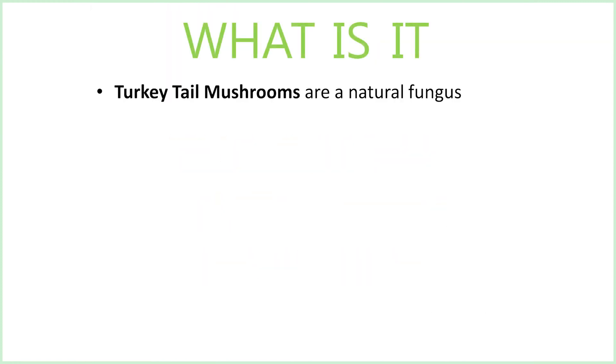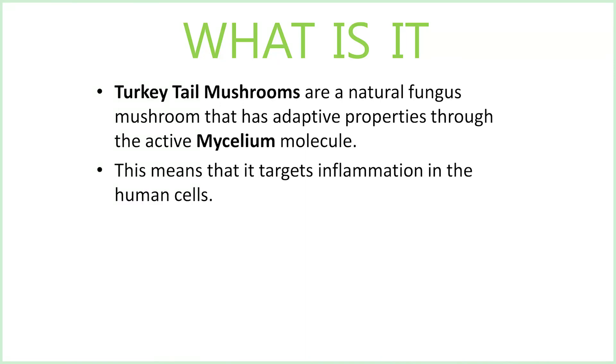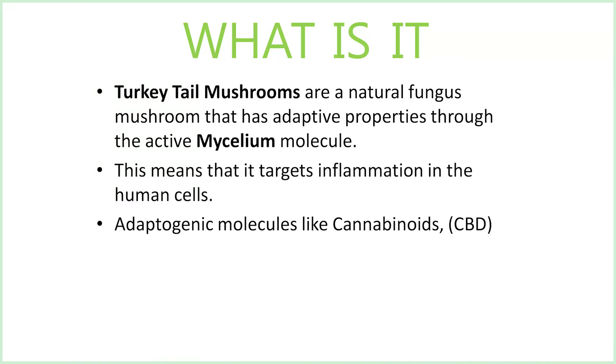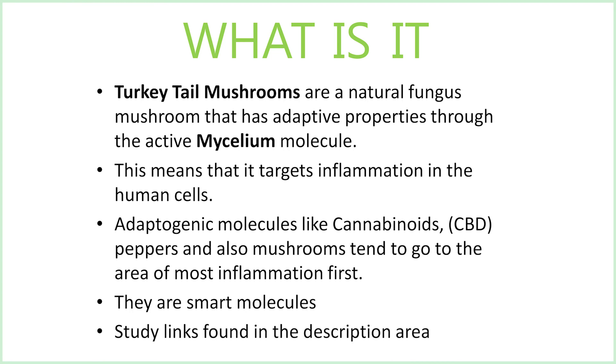What is it? Turkey tail mushrooms are a natural fungus mushroom that has adaptive properties through the active mycelium molecule. This means that it targets inflammation in the human cells. Adaptogenic molecules, like cannabinoids or CBD, peppers, and mushrooms, tend to go to the area of most inflammation first. They are, in fact, smart molecules. Study links are found in the description area on this YouTube page.